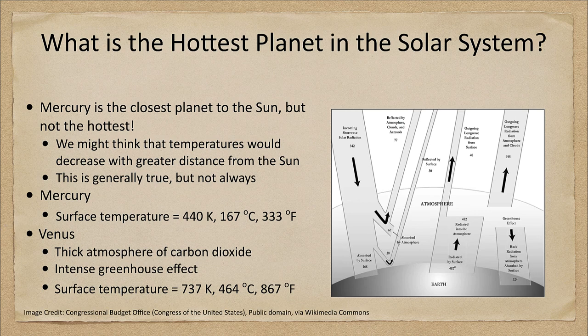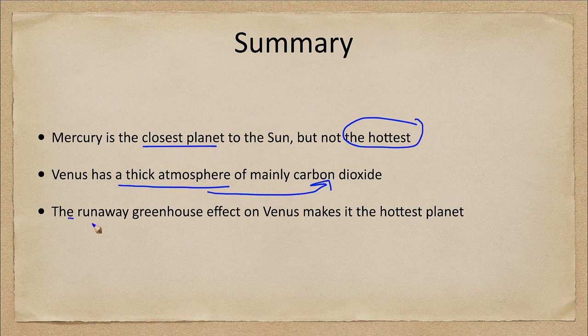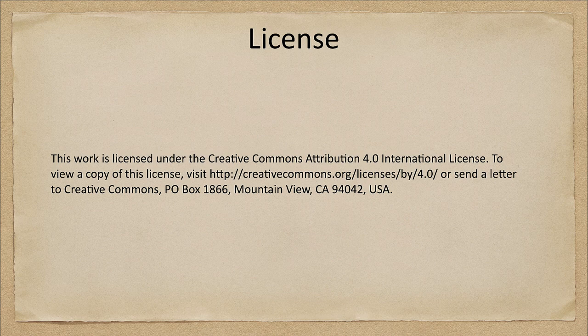In summary, Mercury is indeed the closest planet to the Sun but it is not the hottest planet. Venus has a very thick atmosphere composed mainly of carbon dioxide, and because of this a runaway greenhouse effect makes Venus the hottest planet in the solar system. That said, it is definitely not the hottest planet in the universe — we have discovered many other planets much closer to their stars that could be even hotter. But within our solar system Venus is easily the hottest. That concludes this discussion on why Mercury is not the hottest planet. We'll be back next week for another misconception in astronomy — have a great day everyone and I will see you in class.